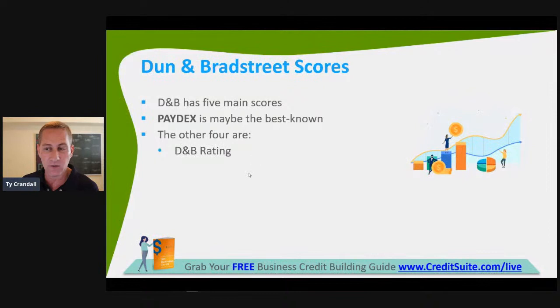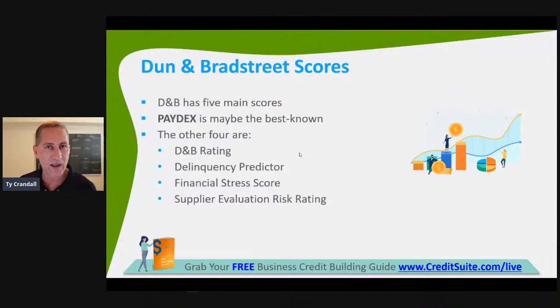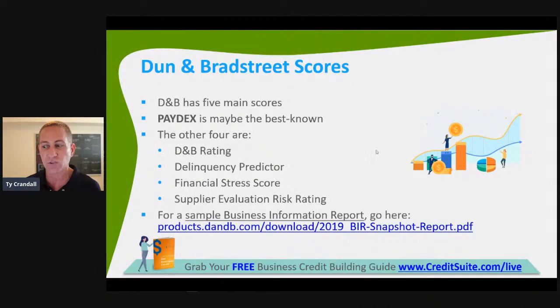People are familiar with Paydex — D&B's main credit score — but it's only one of five main scores they have. The other four are the D&B Rating, the Delinquency Predictor, the Financial Stress Score, and the Supplier Evaluation Risk Rating. In the commercial space, D&B, Equifax, and Experian all have very similar score types. Just by learning these five today, you'll get a good idea of the other scores that Equifax and Experian use as well. You can go to products.dandb.com to grab a sample business information report.